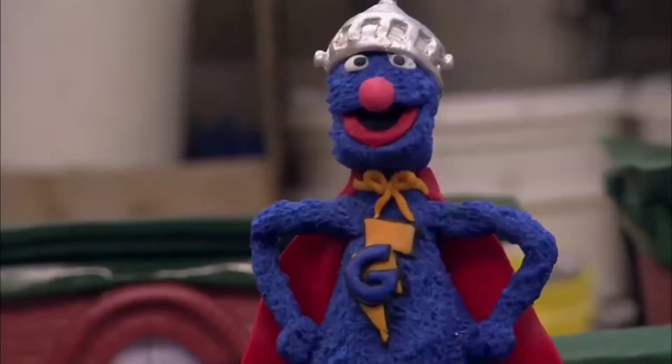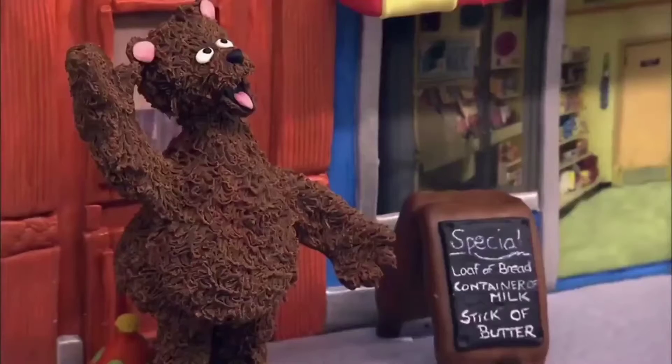It all paid off in the end when Cake Boss viewers witnessed the whole cast of Sesame Street gathering around the table to take in the delicious miniature versions of themselves. "I'm trying to contain myself," said Cookie Monster.